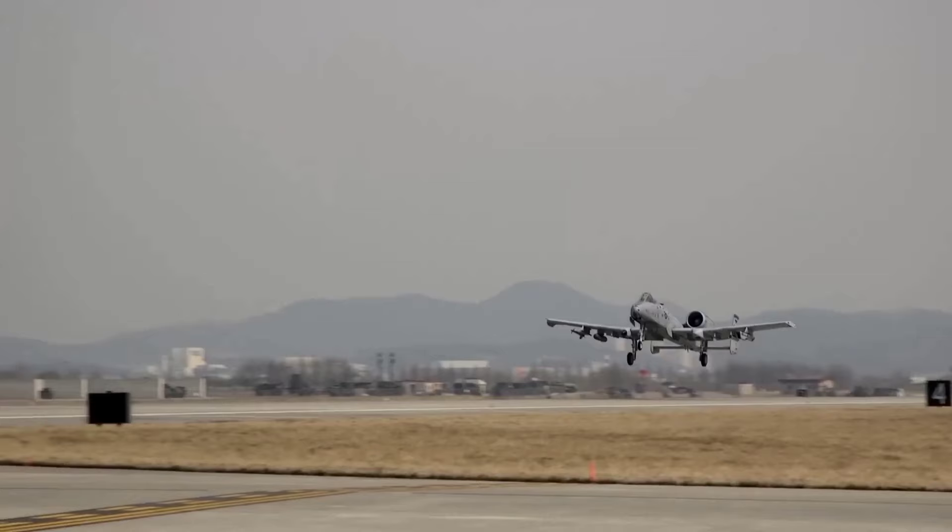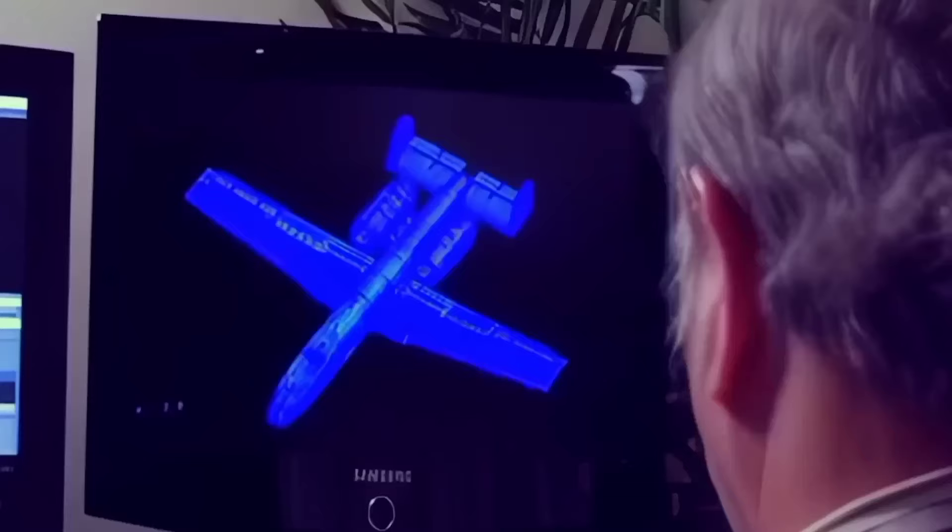The A-10's self-sealing fuel cells are protected by internal and external foam, ensuring it can withstand the harshest of conditions. Its remarkable capacity to endure and bring its pilots back home adds to the fearsome reputation of this aircraft.